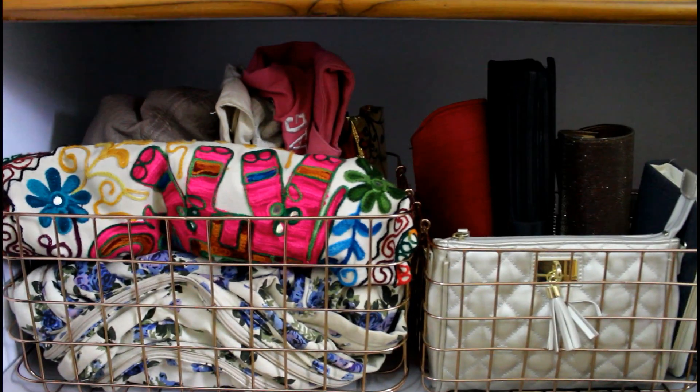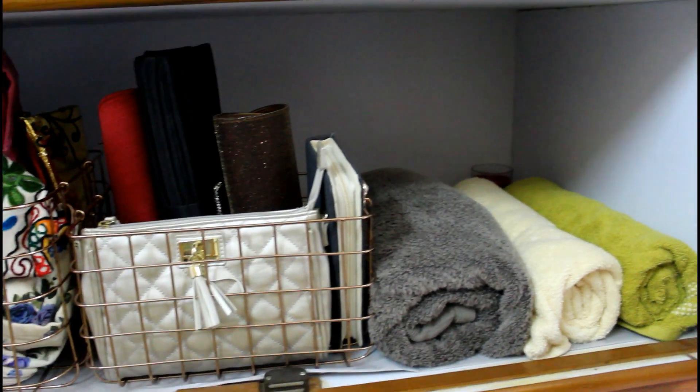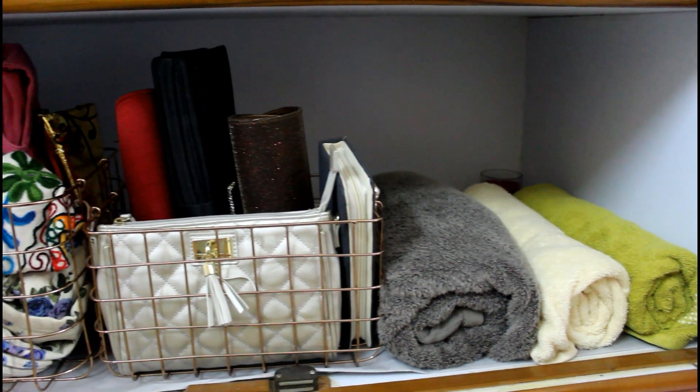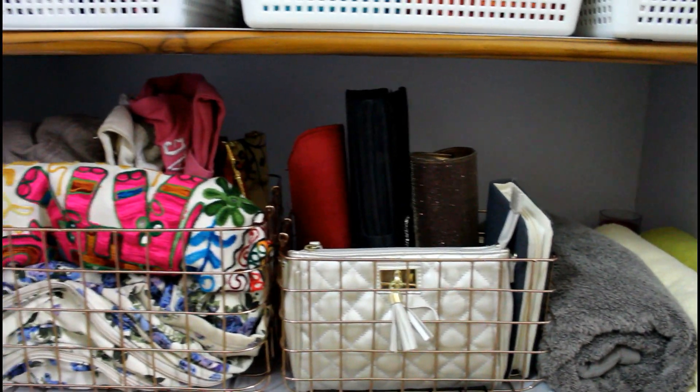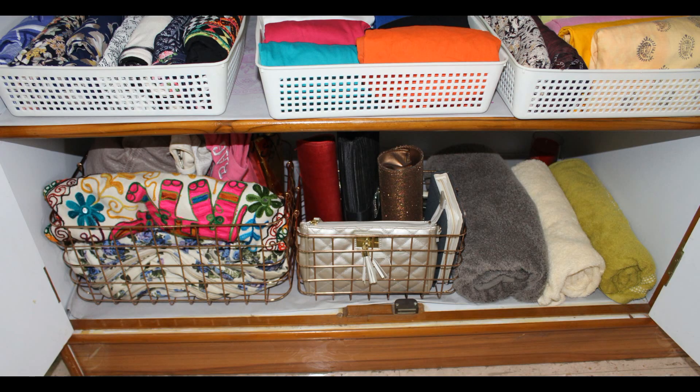The last shelf in my wardrobe is used to store my handbags, clutches and bathing towels. I mostly have cotton handbags. They are easy to wash and save a ton of space if you roll them the way I have done here.